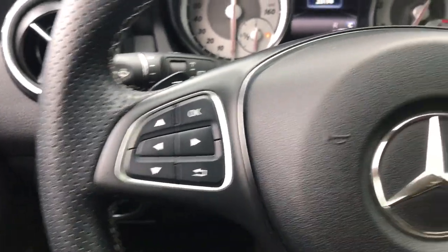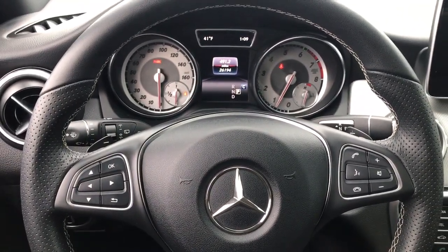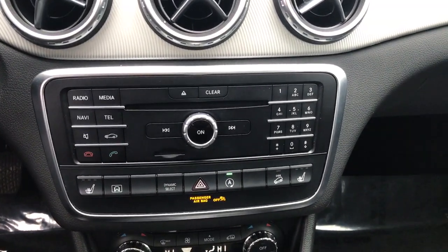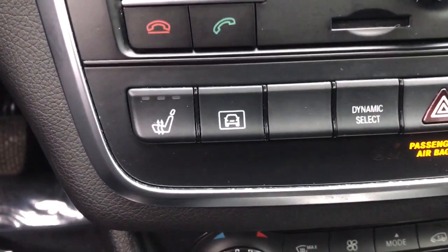The following are some of this vehicle's highlighted options: keyless entry, navigation system, power liftgate, fog lamps, heated mirrors, power passenger seat, premium sound system, aluminum wheels, power driver seat, and electronic stability control.